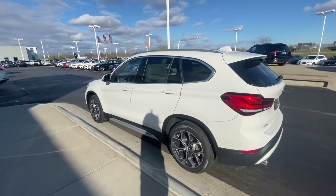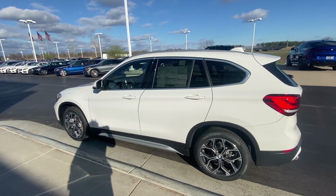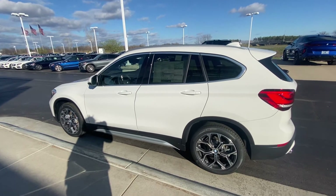If you have any questions or you'd like to come down and take it for a drive, please let me know how I can help. My name is Sam at Bergstrom Enterprise BMW. Thanks for watching and have an awesome rest of your day.